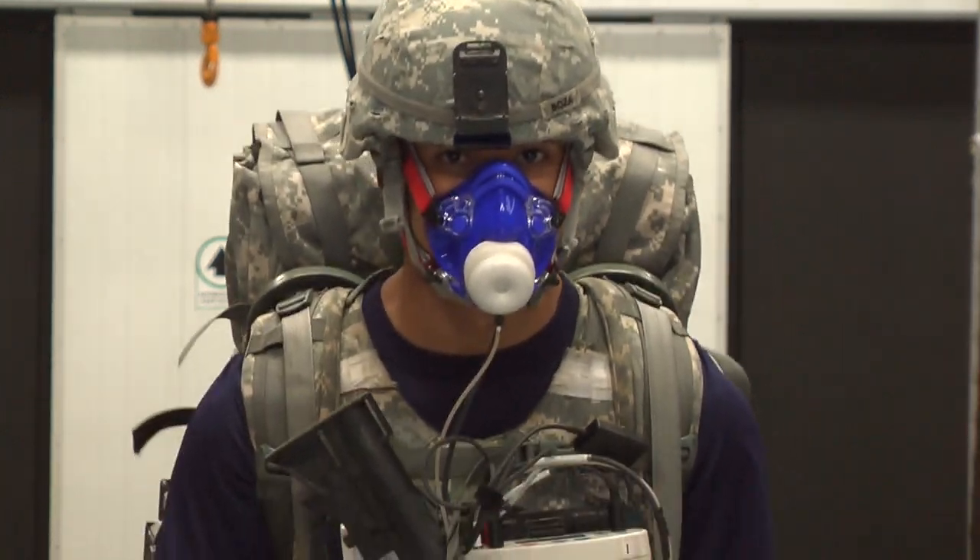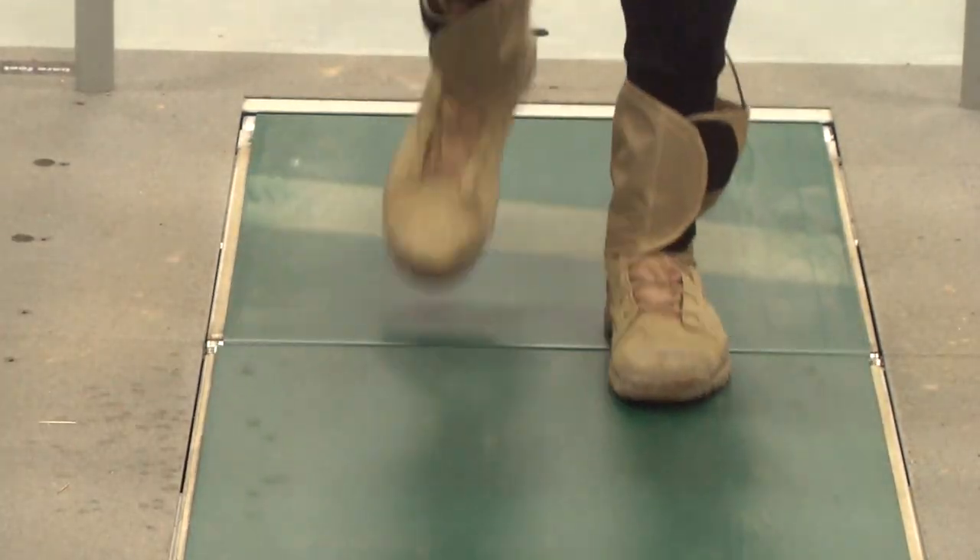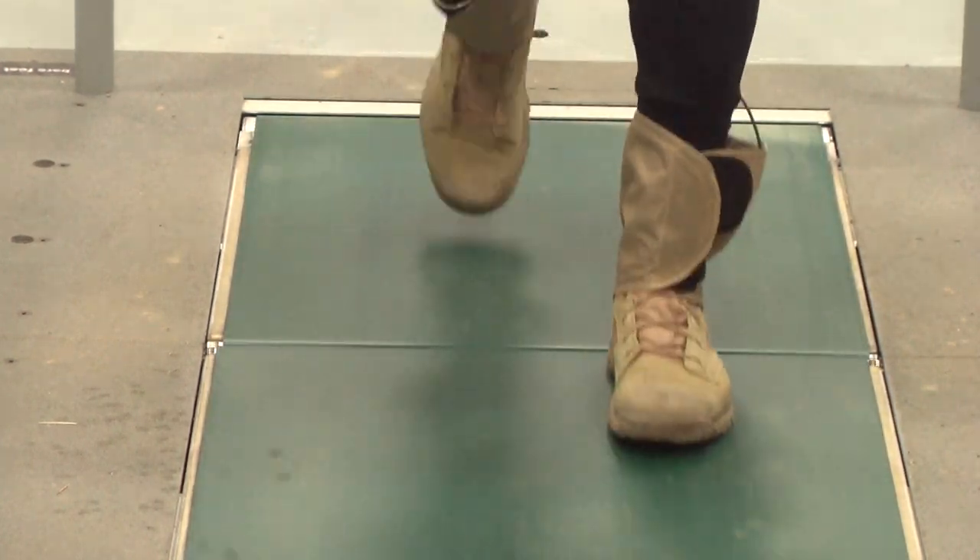During testing, a soldier wears the device while carrying battle gear. Each step on the instrumented treadmill measures how hard his feet are hitting the ground with each stride. We're also looking at how they're walking in terms of time and space, getting things like stride length, stride frequency, and time that their feet are in contact with the ground.